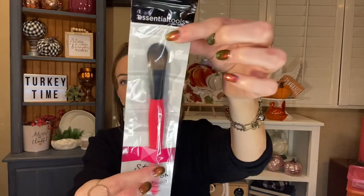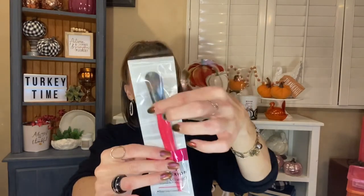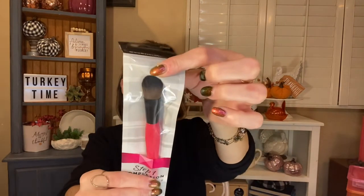And then this really cute Essential Tools step one complexion conceal and correct brush with easy grip control — it's this really pretty hot pink color. I love this type of brush for putting on my concealer. I like to put it on, brush it in, and then stamp over it with a beauty blender or sponge — usually my Dollar Tree black sponge, my Sassy and Chic. This one feels so nice and it's so cute in pink — that's so me.